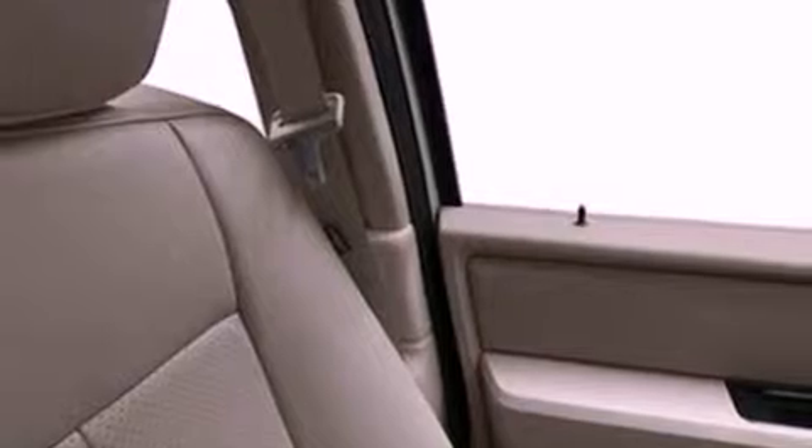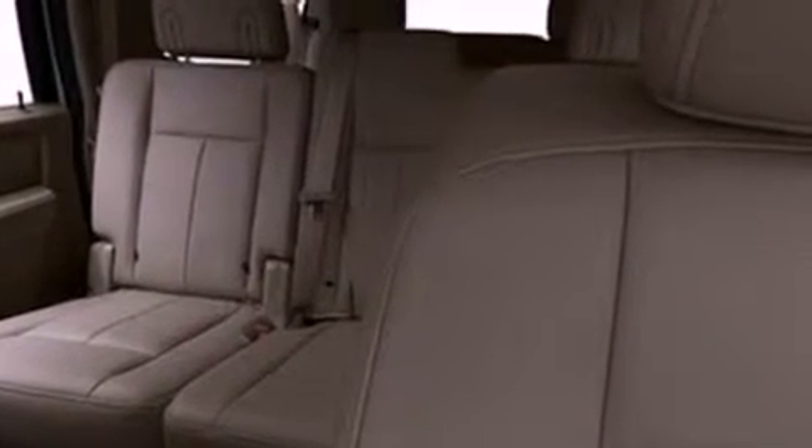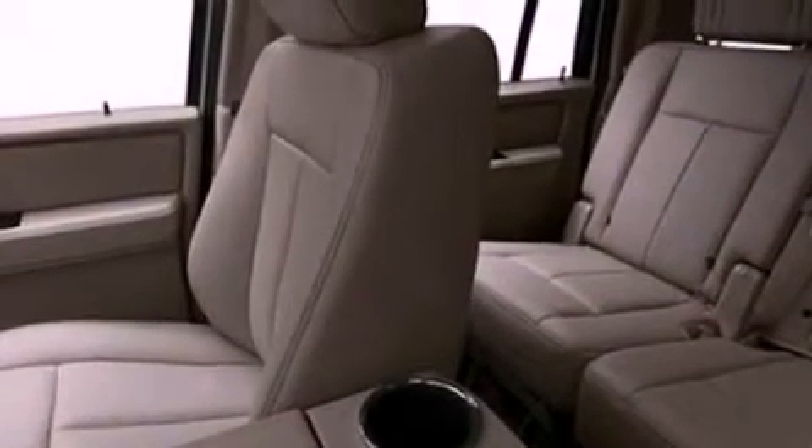The following features are also included: memory settings for the driver seat's positions so you can recall your favorite position with the push of one button, air conditioning, cruise control, and seven intelligently positioned speakers, and leather seats.